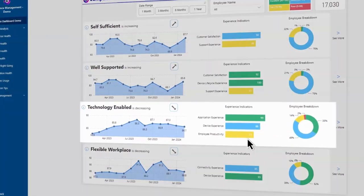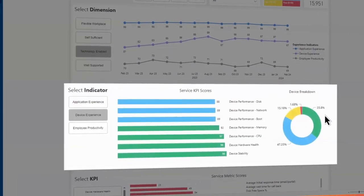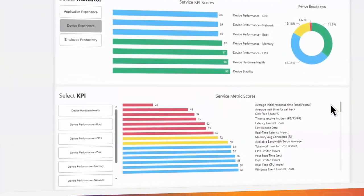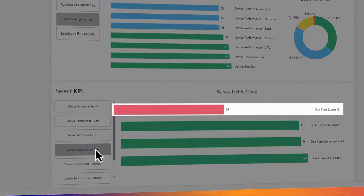An easy-to-understand dashboard shows how the four dimensions and their associated indicators are performing at any given time, allowing us to quantify, measure, track, and resolve the issues that can lead to burnout, frustration, and turnover.